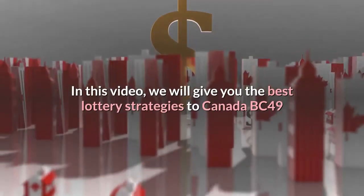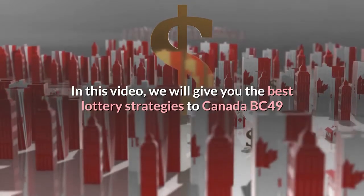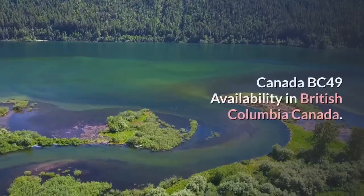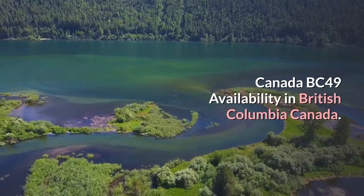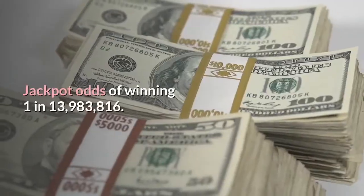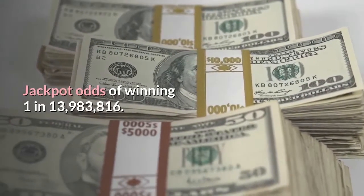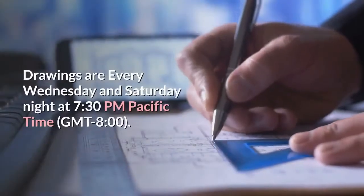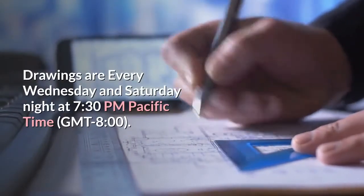Hi everyone. In this video we will give you the best lottery strategies for Canada BC 49 and improve your probability of winning. Canada BC 49 is available in British Columbia, Canada. Choose six numbers between 1 and 49. Jackpot odds of winning are 1 in 13,983,816. Drawings are every Wednesday and Saturday night at 7:30 p.m. Pacific time.